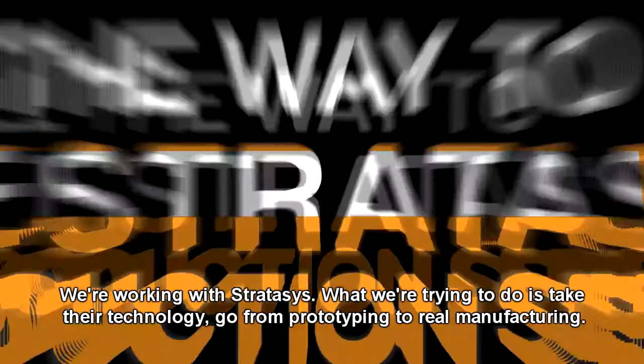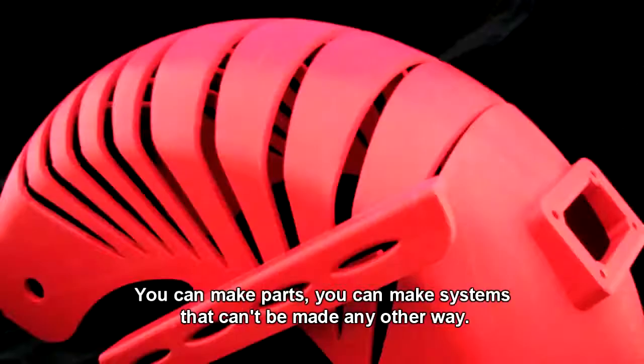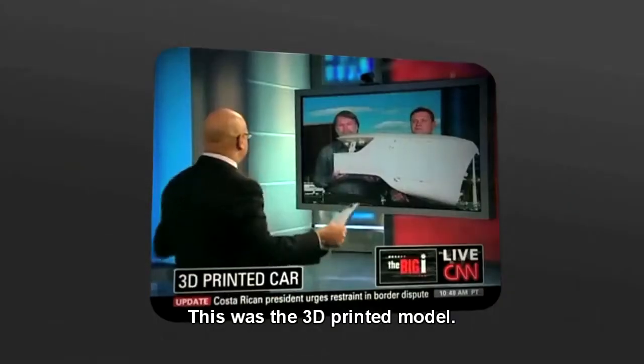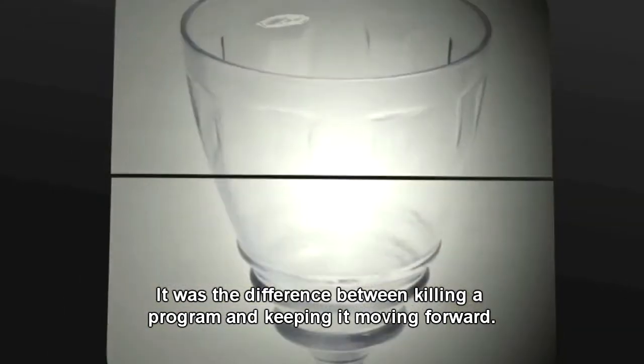We're working with Stratasys. What we're trying to do is take their technology and go from prototyping to real manufacturing. You can make parts, you can make systems that can't be made any other way. This was the 3D printed model. That is absolutely incredible. Having this technology here was a game changer. It was the difference between killing a program and keeping it moving forward.